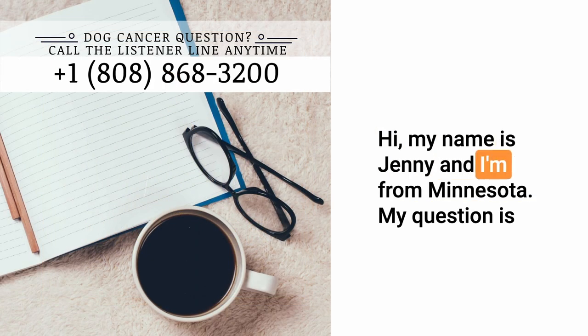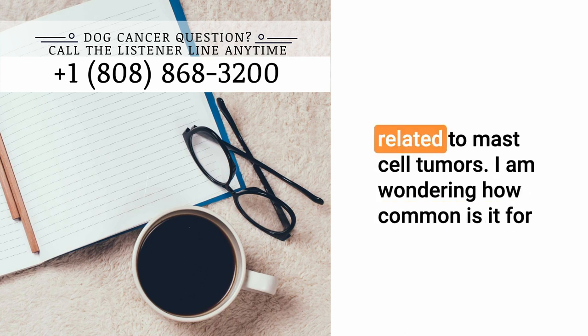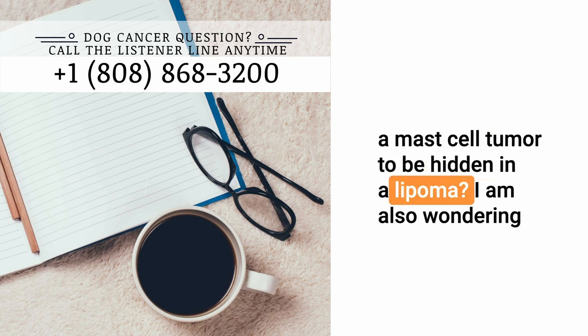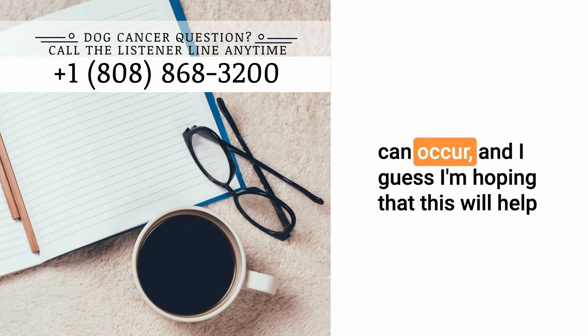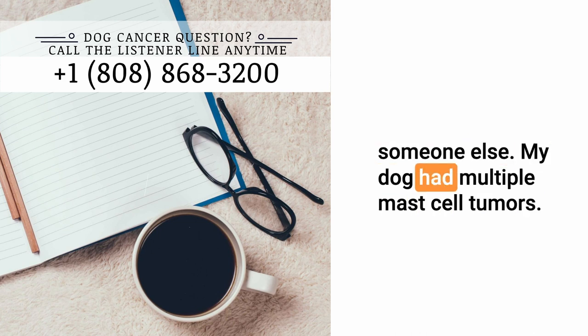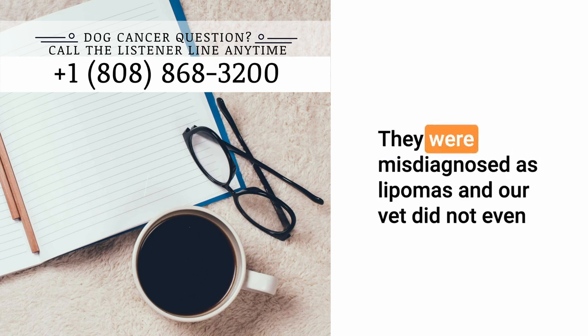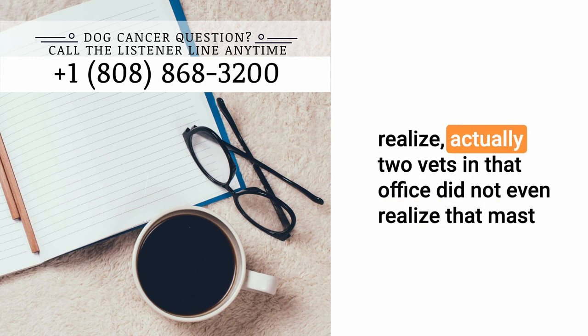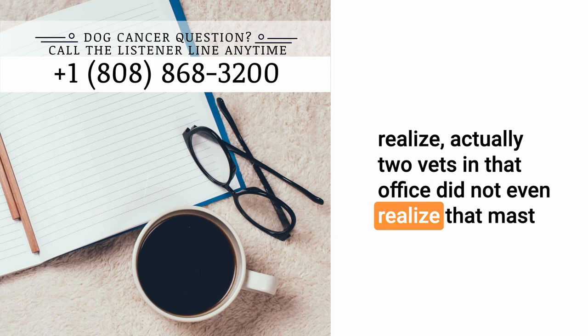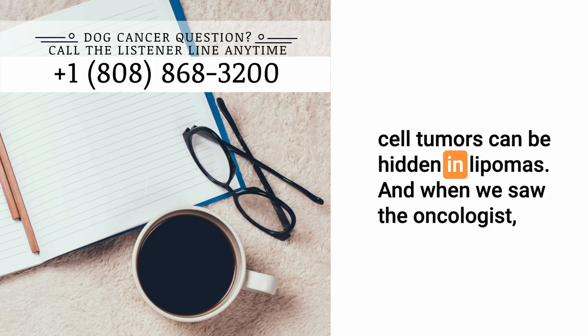Hi, my name is Jenny and I'm from Minnesota. My question is related to mast cell tumors. I am wondering how common is it for a mast cell tumor to be hidden in a lipoma? I am also wondering why regular veterinarians don't realize that this can occur, and I guess I'm hoping that this will help someone else. My dog had multiple mast cell tumors. They were misdiagnosed as lipomas and our vet did not even realize it.